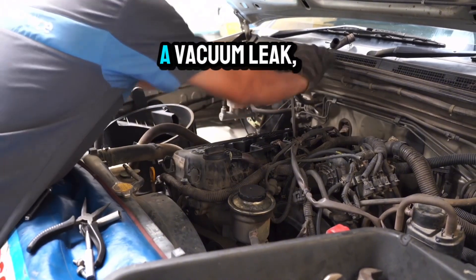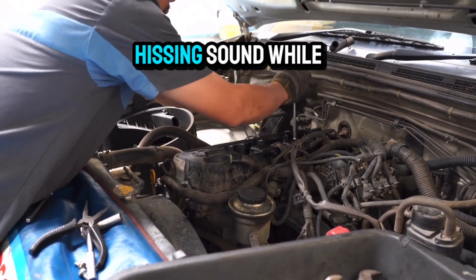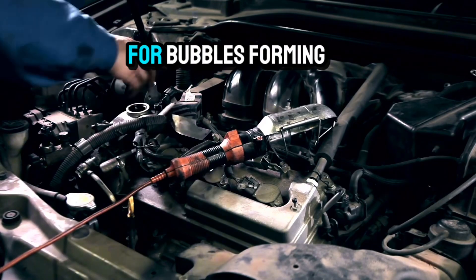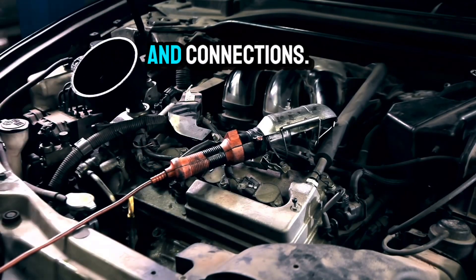To check for a vacuum leak, listen for a hissing sound while the engine is running, or use a spray bottle with soapy water to look for bubbles forming around the hoses and connections.